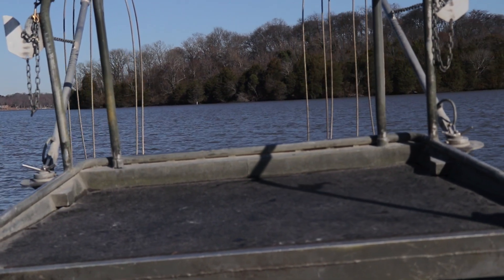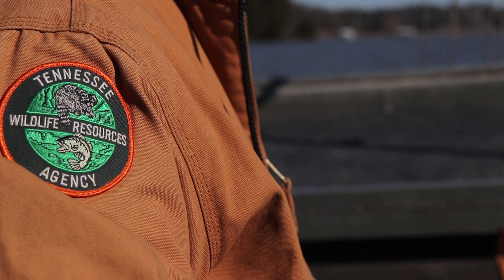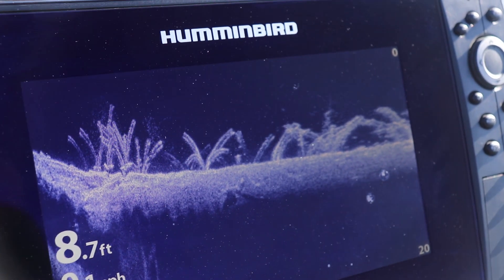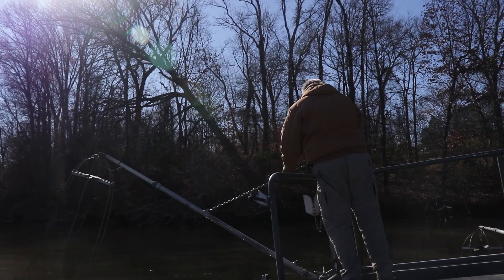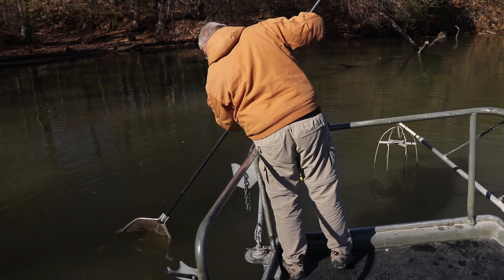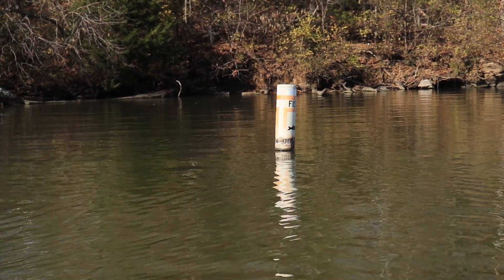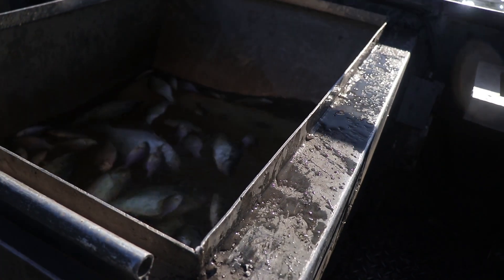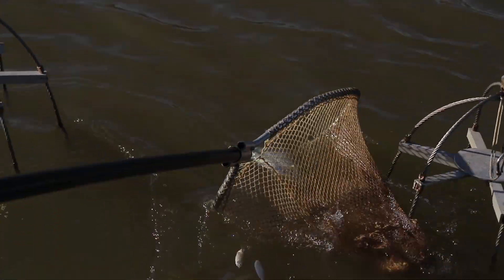We're on Old Hickory Lake just east of Nashville, and we're out here today evaluating our fish attractors. We've got close to 40 sites that we have put anywhere from 35 to 50 pipe attractors over the past couple of years. We've got about 20 sites that we're evaluating as part of this research study, just trying to see if they're drawing in fish or not.